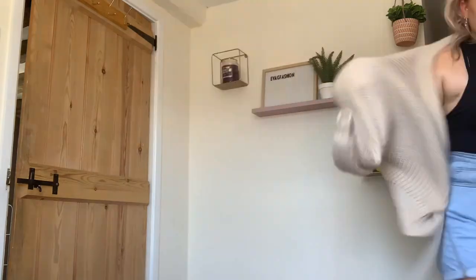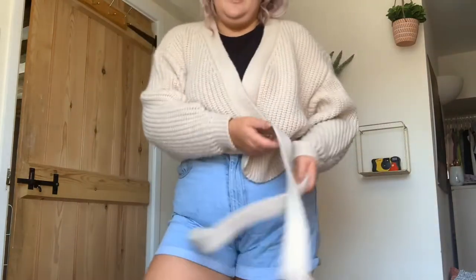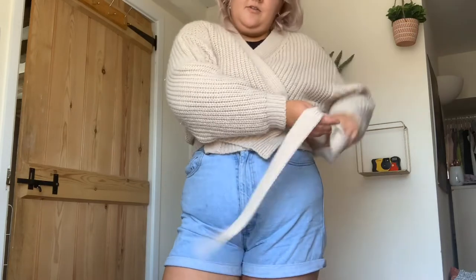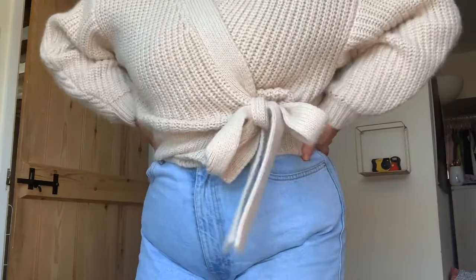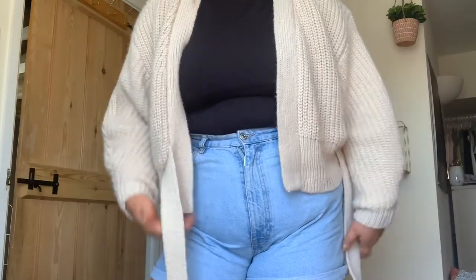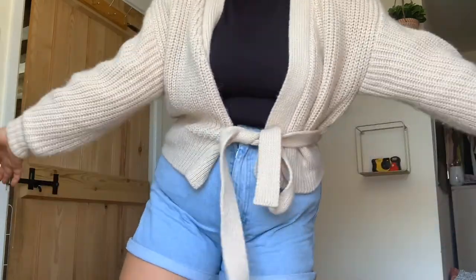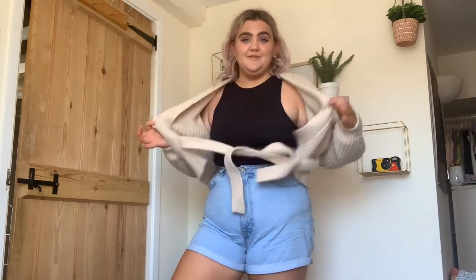On to the 5th one - this cardigan, also from Zara, which is like a cute criss-cross tie waist. It's very cute, you can wear it different ways - just wear it open or with a loose tie like this. I absolutely love it, that is one of my faves. So yeah, that's my top 5 favourite items in my wardrobe at the moment.